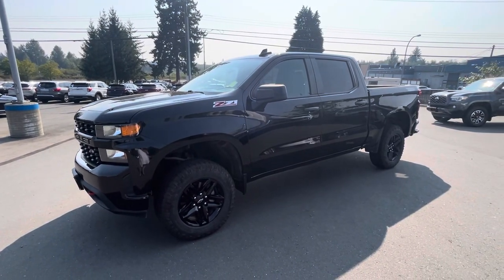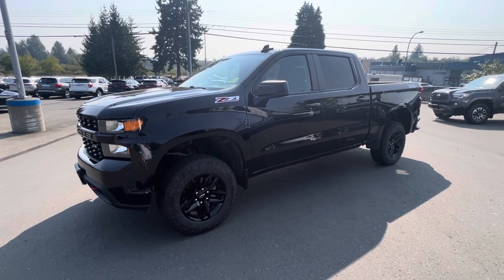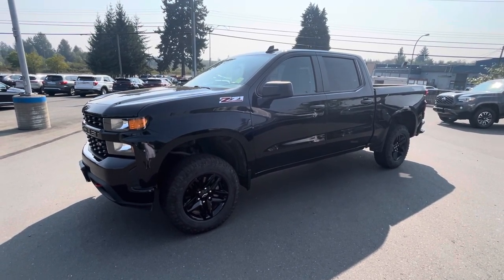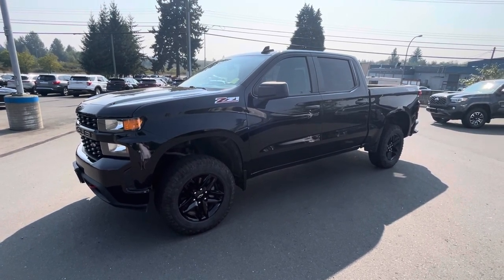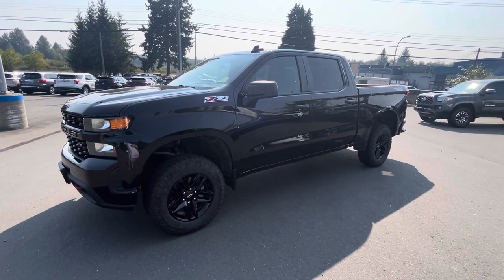Hey Josh, it's Megan from Island Owl Mazda here in Cumber River. I'm here with a 2021 Chevy Silverado Trail Boss you were inquiring about. It's the Black on Black — it is beautiful. It's got a 3.6 liter V8 in it, 355 horsepower, 383 in the torque, and 9,600 pounds of towing capacity.